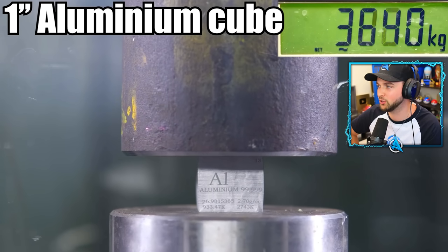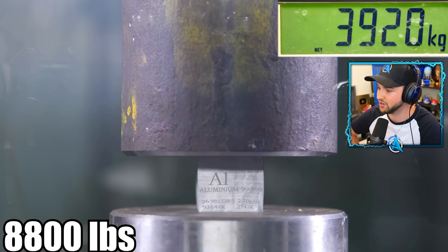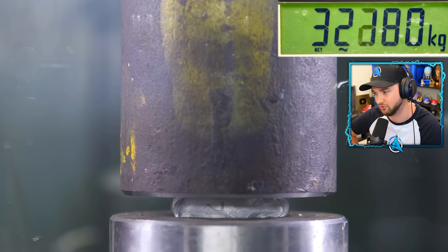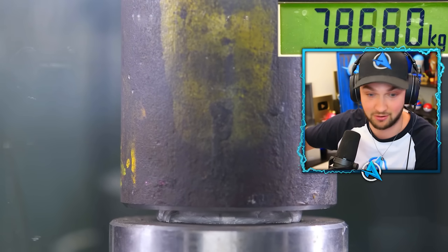But what about an aluminium cube? This thing's absolutely not — it's only at not even 10,000 and it's already started to go sideways. Keep that pressure coming. It's like squishing jelly into the floor. To be fair, that's taking about 70,000 kilograms actually.